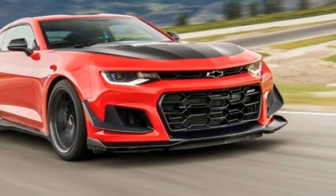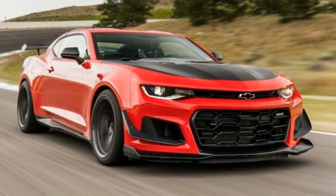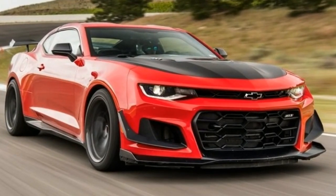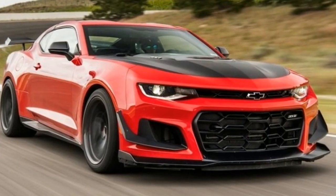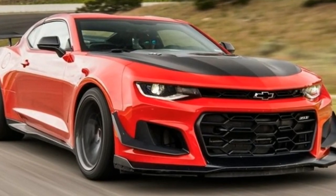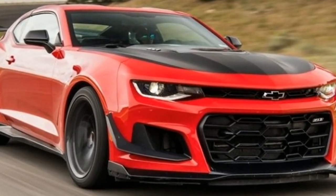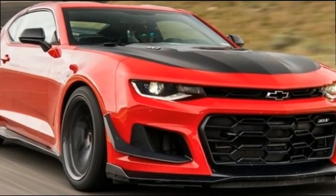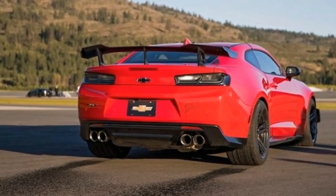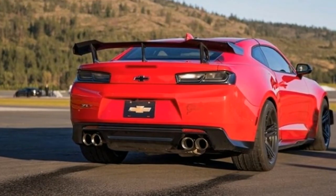Unlike the last-generation Z/28, this 1LE has all the features of the ZL1, including heated and cooled seats, a heated steering wheel, a head-up display, and an 8.0-inch infotainment system. Options are limited, with Chevy's Performance Data Recorder at $1,300 — a forward-looking camera and data logger — a navigation system at $495, and carbon fiber interior trim at $500, being the only factory extras besides a few $395 premium paint colors.